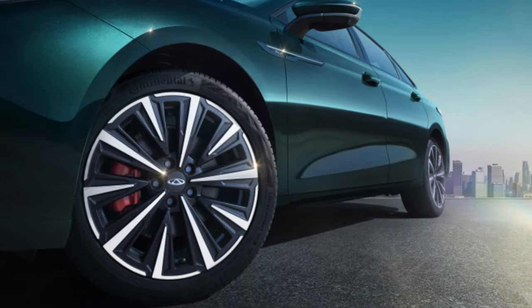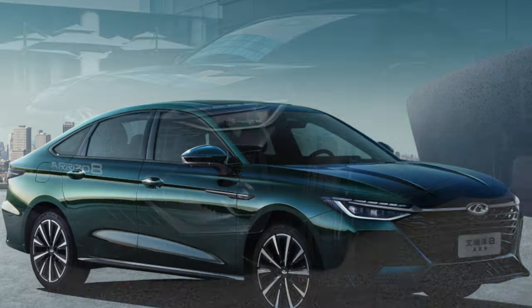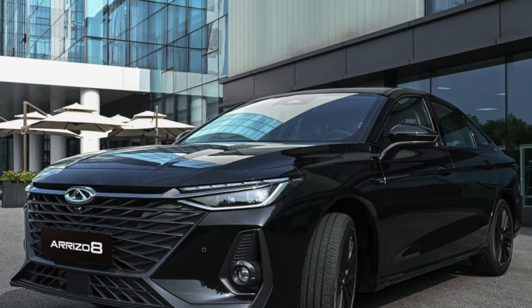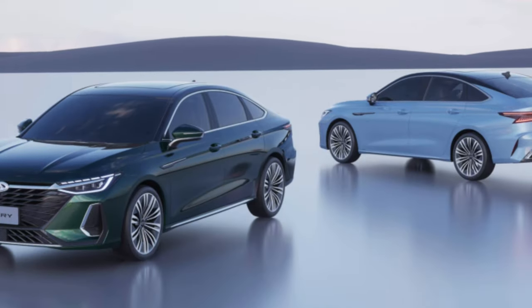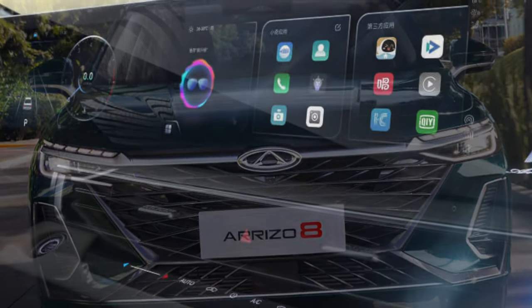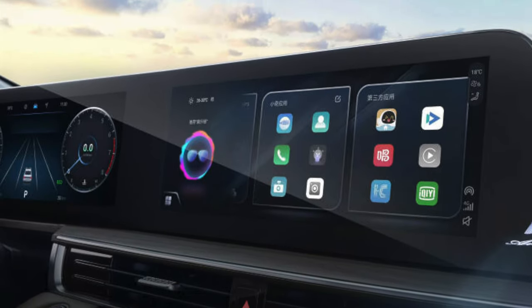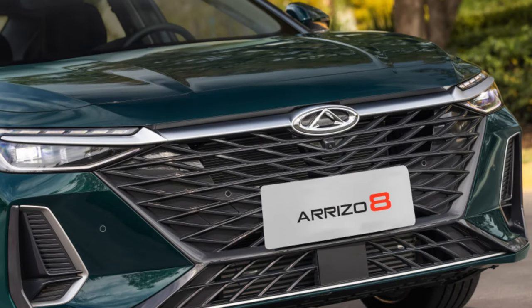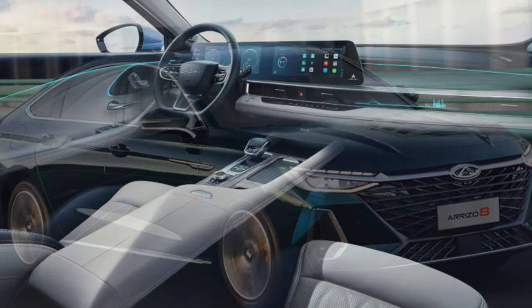It's worth noting that in China, many owners called the Arizo 8 an affordable sedan, so their requirements for functional equipment were low. Of course, real reviews of the Cherry Arizo 8 were not without praise for the power plant. A version with a 2-liter engine will soon appear in China, but for now only configurations with a 1.6-liter internal combustion engine are available for purchase — the same engine available in Russia on many Cherry Group vehicles. The only exception is that in the Middle Kingdom its boost is not 186 horsepower, but 197.